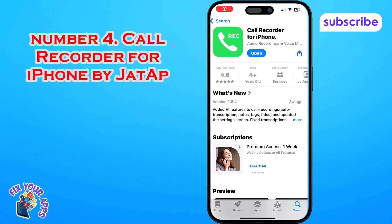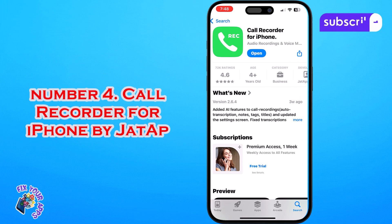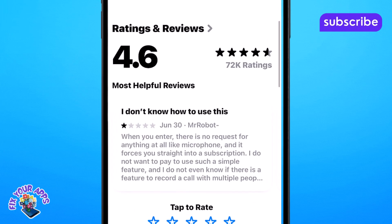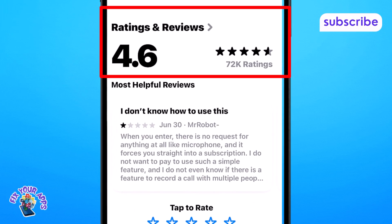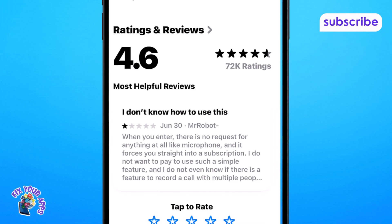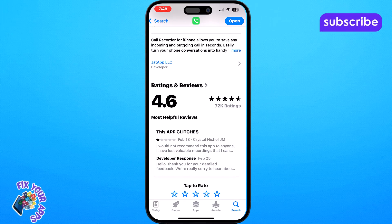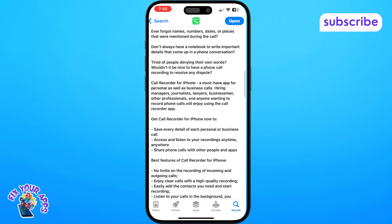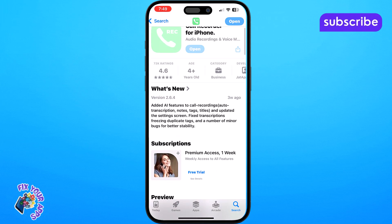At number 4 on our list we have Call Recorder for iPhone by JetApp. This highly rated app boasts an impressive 4.6 out of 5 stars from 71.6k reviews, and its main purpose is to allow you to easily save any incoming or outgoing call in seconds, transforming your conversations into handy voice notes for future reference. It's a must-have for both personal and business calls.